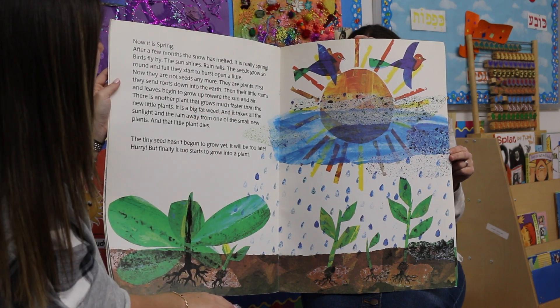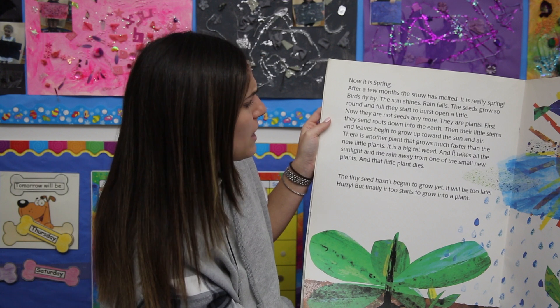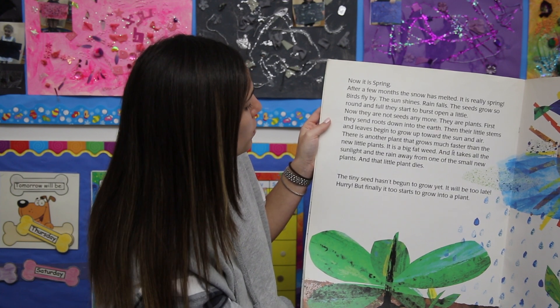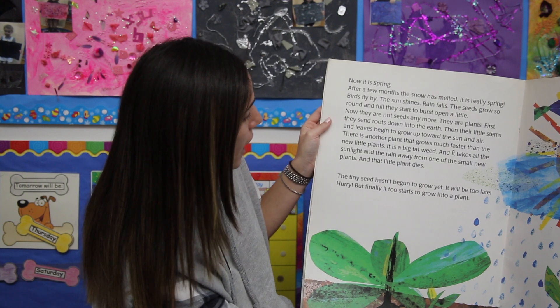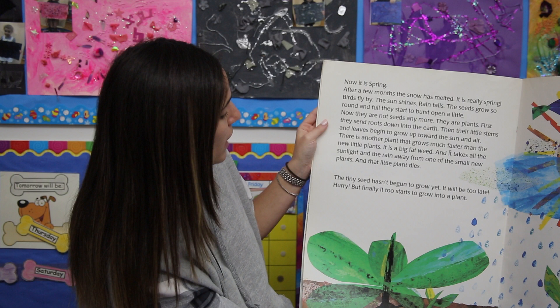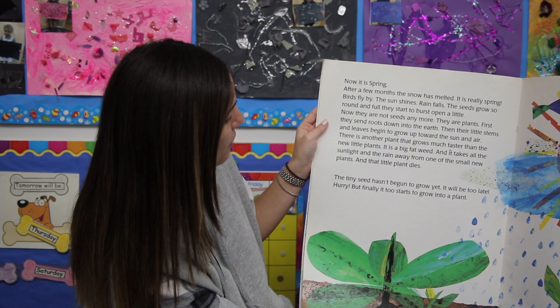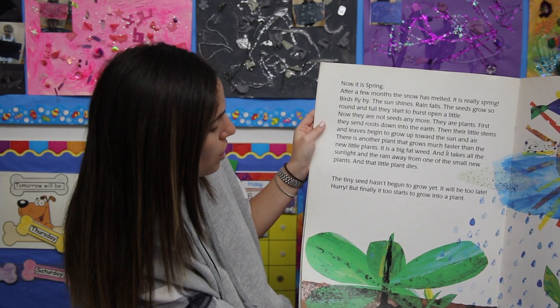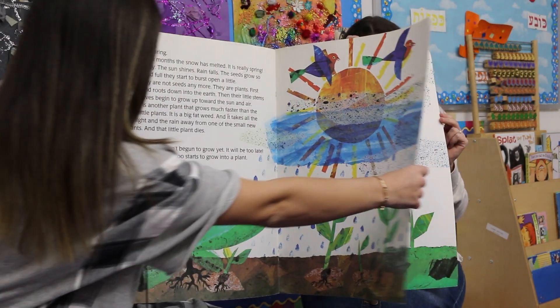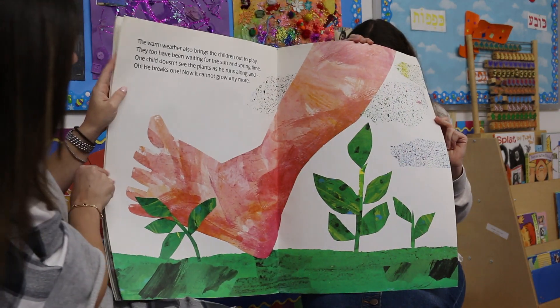There is another plant that grows much faster than the new little plants. It is a big, fat weed. It takes all the sunlight and the rain away from the small new plants, and the little plants die. The tiny seed hasn't begun to grow yet — it will be too late. But finally, it too starts to grow into a plant. All the plants didn't make it, but the tiny seed is starting to grow.